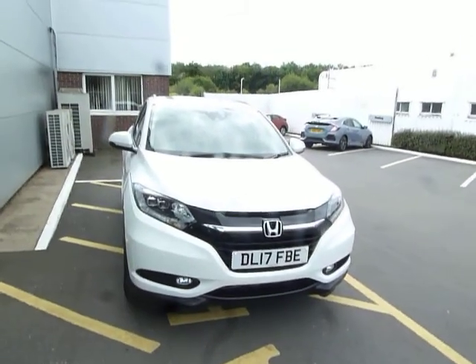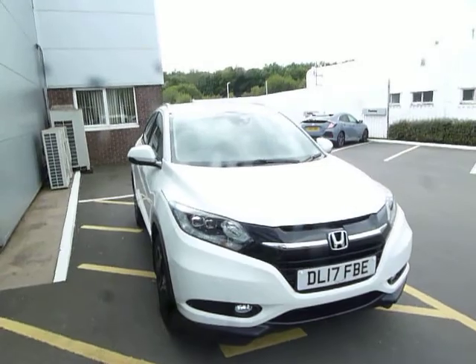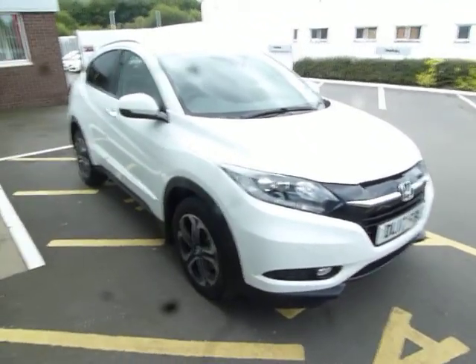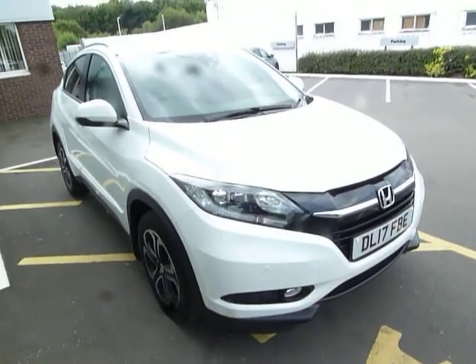Hello, welcome to JTU's Honda Telford. Today we're looking at this beautiful HRV 1.6 diesel EX, and the 1.6 diesel is an incredible engine.